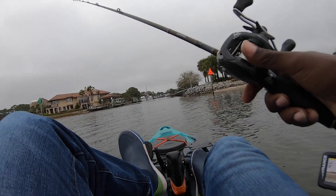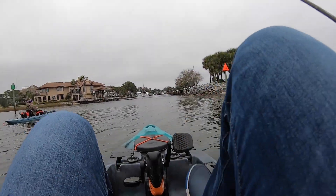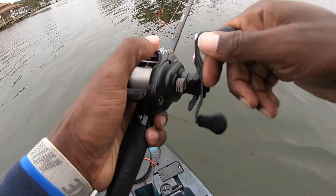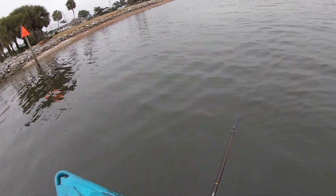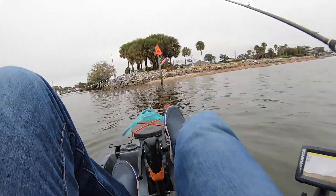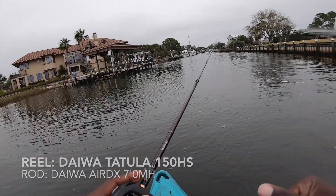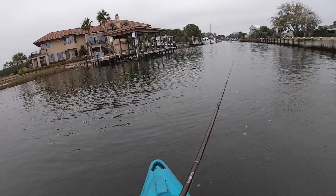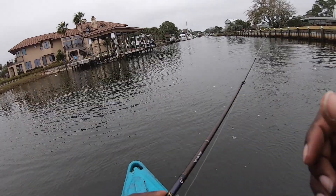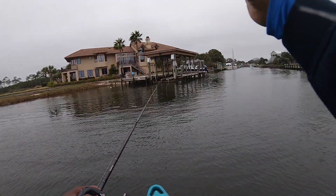I'm going to start by casting at this point where the water is coming around. We're starting with some slow-sinking twitch baits — the Mirradine. We're using the Dowahtulla again today; it's kind of my go-to for inshore fishing. It really helps with casting accuracy and I just like the feel of the reel and rod in my hand. It allows me to control that bait the way I like. Not for everybody, but I do like using them. So we got this slow-sinking twitch bait ready to go.